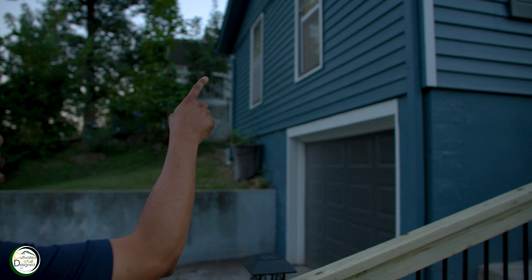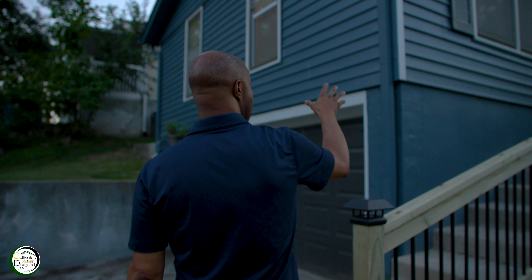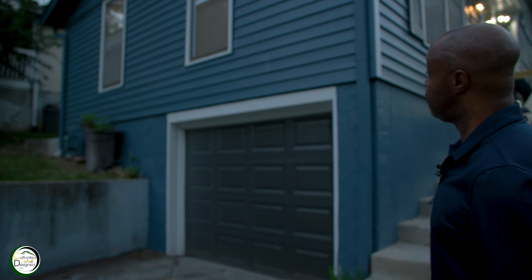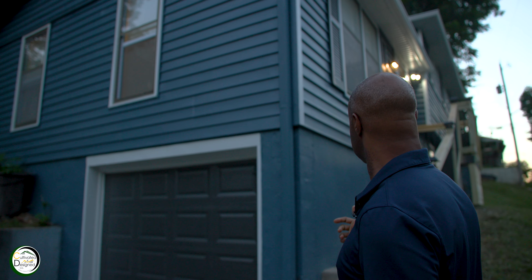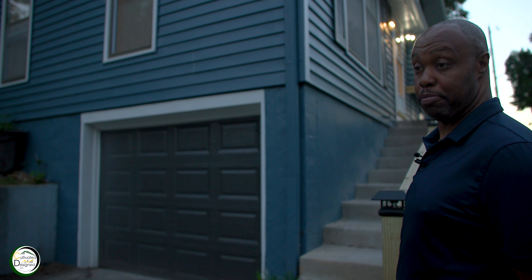This is a new paint job on the property as well as the garage. We also have a brand new roof, and we've updated all of the window fixtures as well as improved lighting throughout this piece of property.